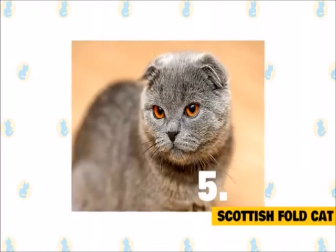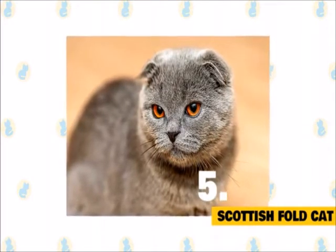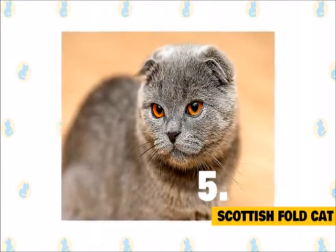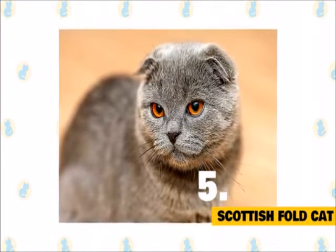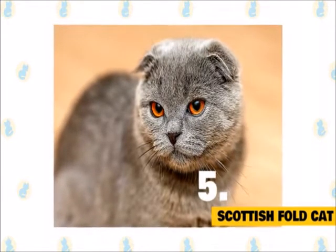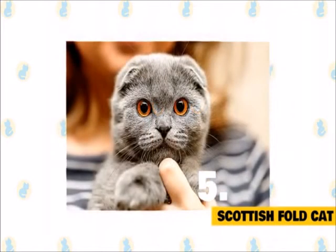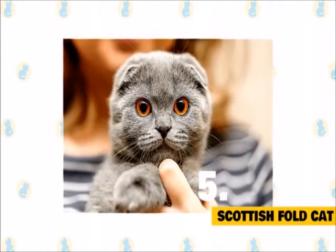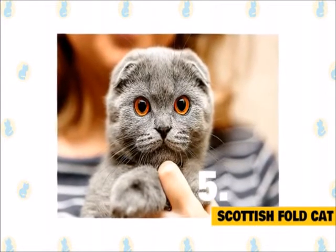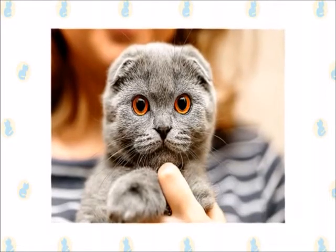5. Scottish Fold Cat. Besides those distinct folded ears, Scottish Folds are known to be sensitive, expressive, and active. They are sweet and affectionate cats that have a very soft and gentle voice, noting that they aren't very vocal. They love human companionship and aren't afraid to request it in their quiet way. They're comfortable in both a loud multi-person household and a quiet single-person household. Scottish Folds are generally intelligent, calm, and easily adapt to new people and situations.